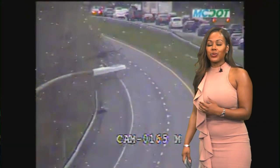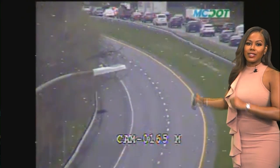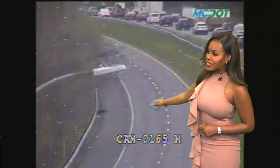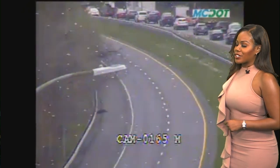Let's look at the roadways. This is a live look right now. You're heading northbound — you can see a lot of cars out there. Heading southbound, you can still see it shut down. You're not seeing any traffic heading in that direction.